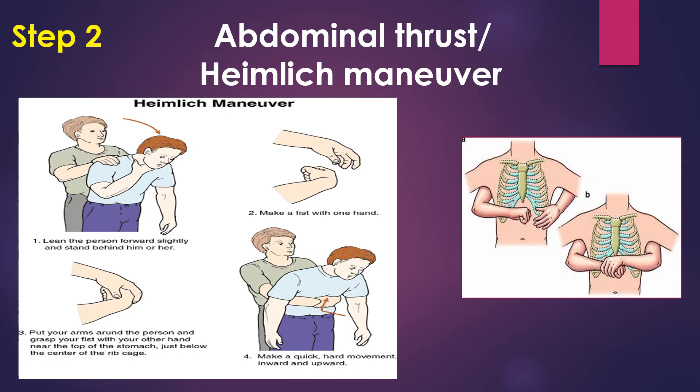Step 2 is Abdominal Thrust or Heimlich Maneuver — both are the same. What you have to do is go behind the patient and make the patient lean slightly forward. Keep the thumb and make a fist with one hand, and with the other hand cover the abdomen. Keep the fist just two fingers above the belly button, below the xiphoid process — this is where you have to keep it, covering the diaphragm area.